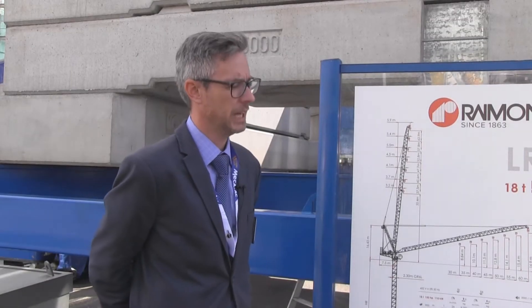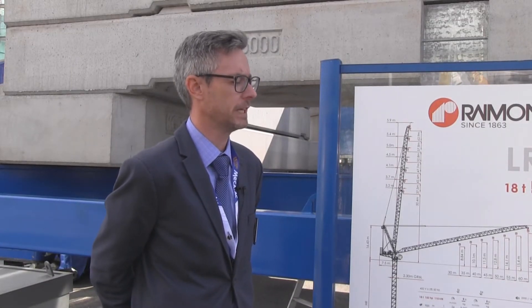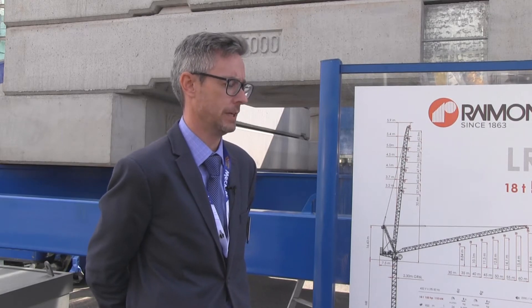Here we are at Intermat 2018 on the GP Mat stand, where Italian crane manufacturer Raimondi has two new cranes on display for the very first time. Mr. Ciano, can you please talk us through the key features of your new LR330 crane?